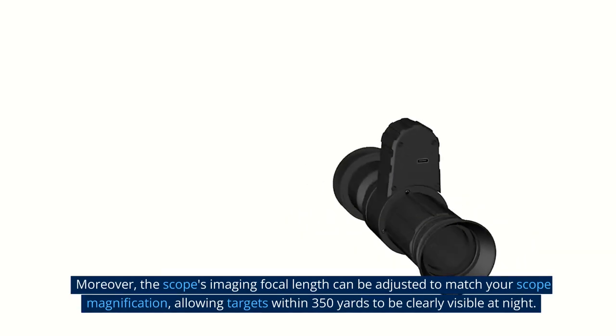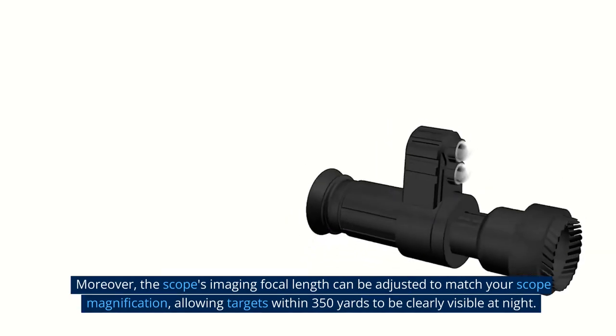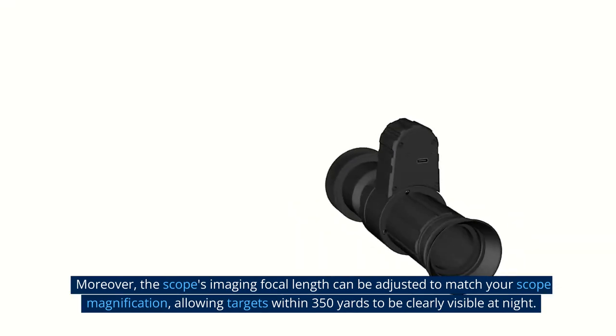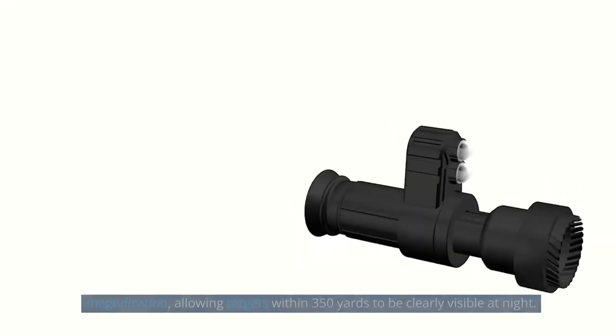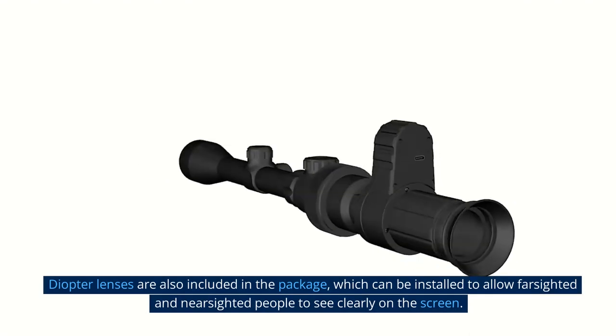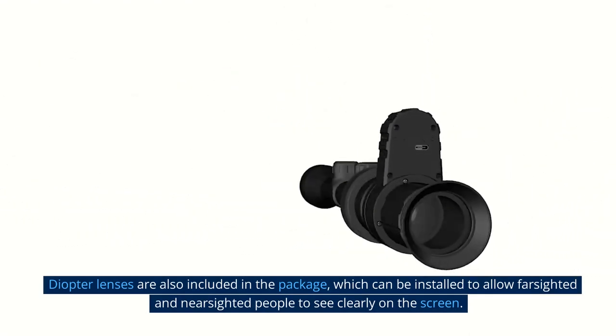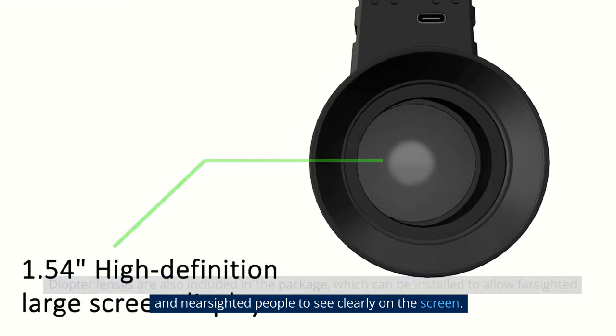Moreover, the scope's imaging focal length can be adjusted to match your scope magnification, allowing targets within 350 yards to be clearly visible at night. Diopter lenses are also included in the package, which can be installed to allow farsighted and nearsighted people to see clearly on the screen.